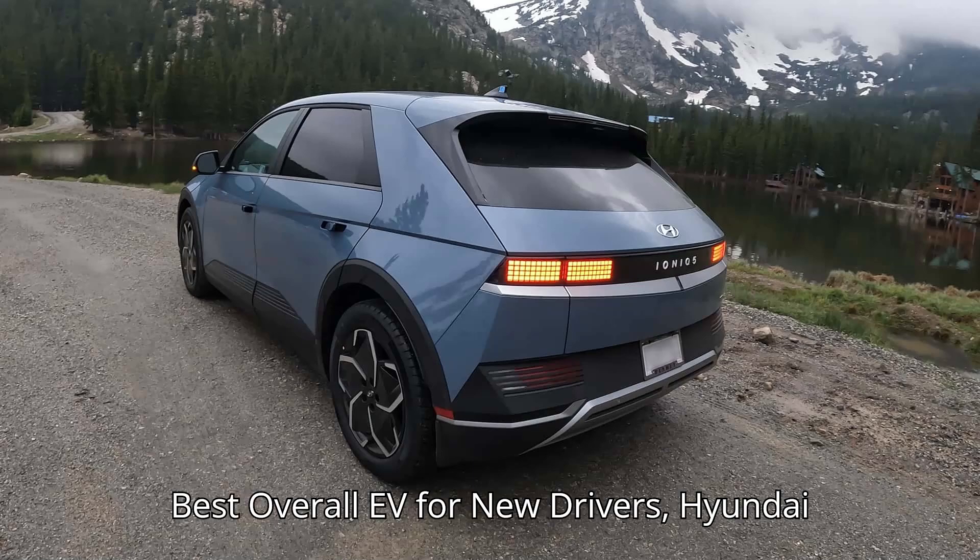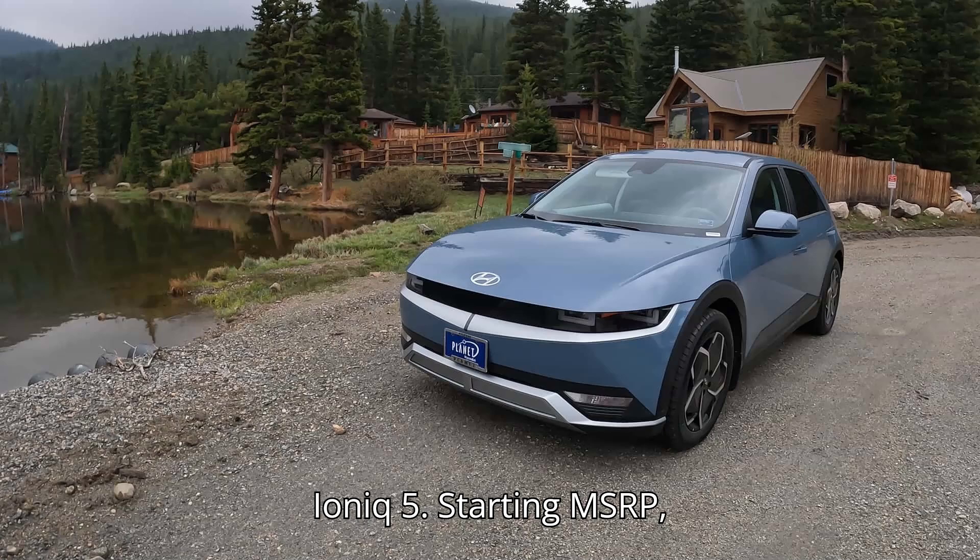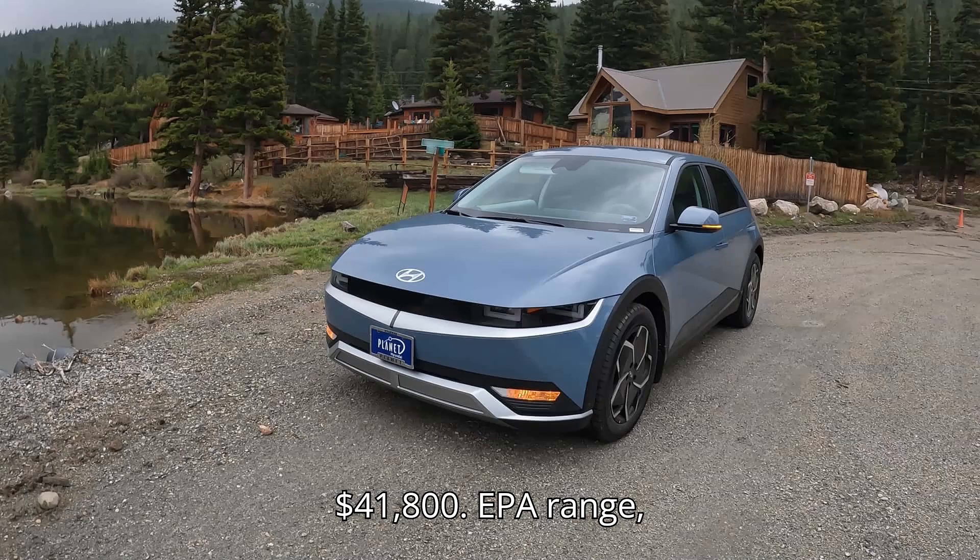Best overall EV for new drivers: the Hyundai Ioniq 5. Starting MSRP: $41,800. EPA range: 220 to 303 miles.